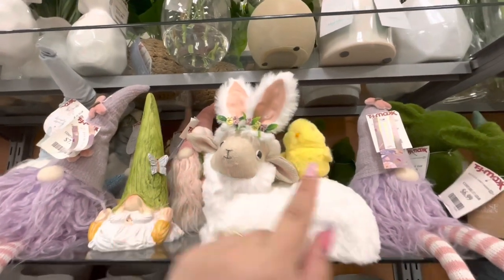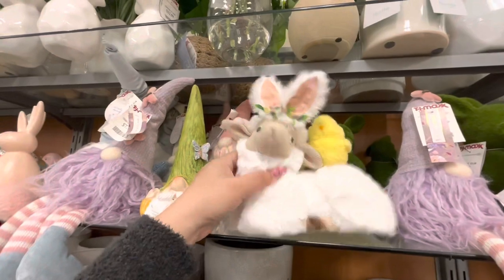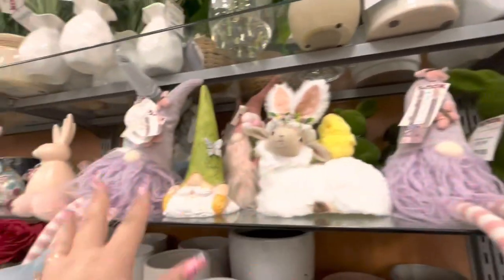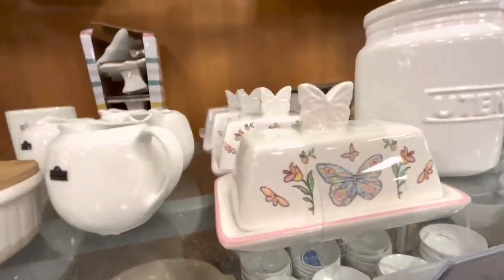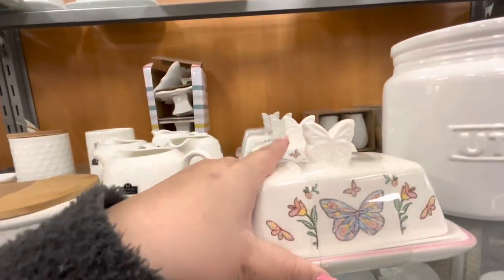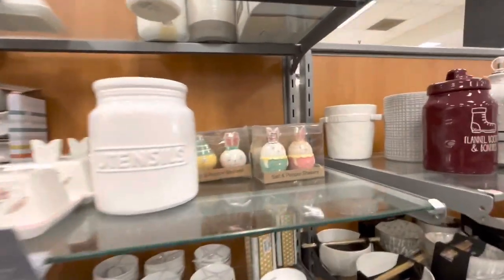Right here they have this cute lamb with a little chick on it — $9.99, it's like styrofoam, very lightweight. Then more bunnies and gnomes. Look, they have these cute butter dishes with butterflies for only $5.99 — that's such a good deal, so pretty!